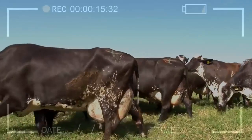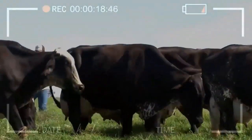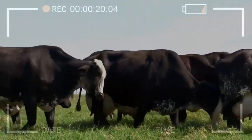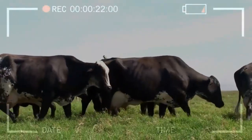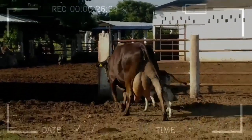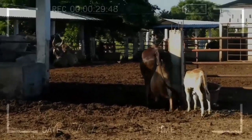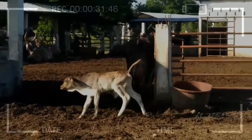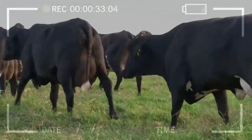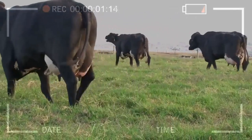The methodology for performing FIV includes: ovarian stimulation to obtain multiple oocytes; collection and preparation of oocytes for fertilization; sperm preparation; fertilization and culture of the oocytes in the laboratory; embryo transfer to the uterus of a recipient cow; and pregnancy diagnosis after a certain period of time to confirm the success of the FIV.